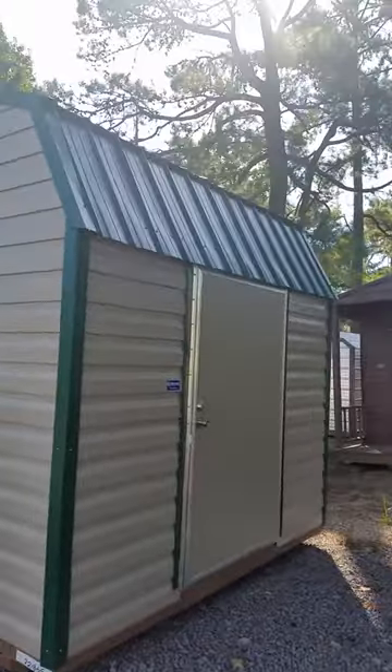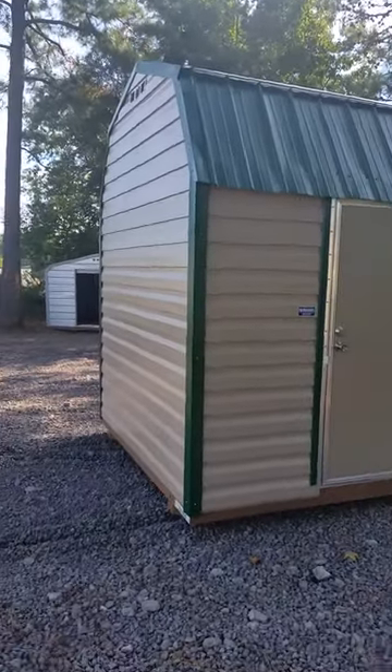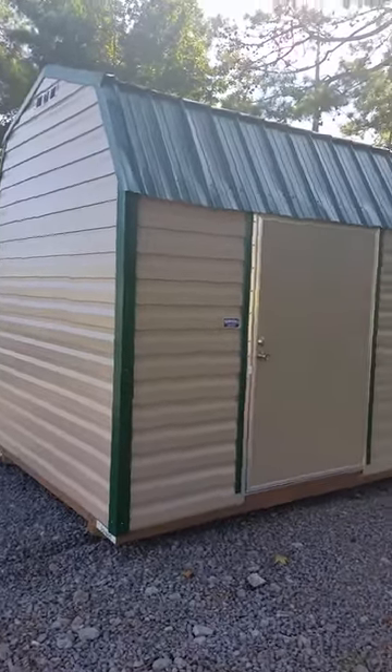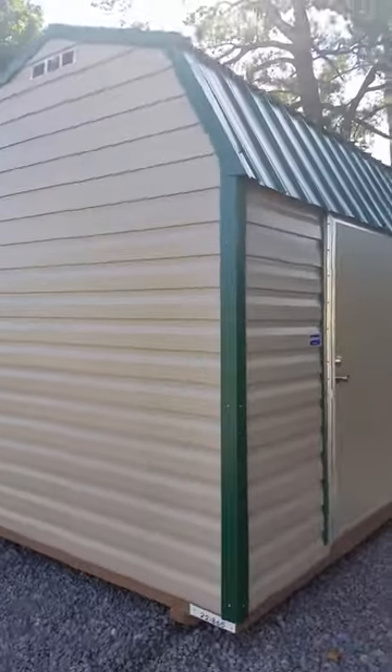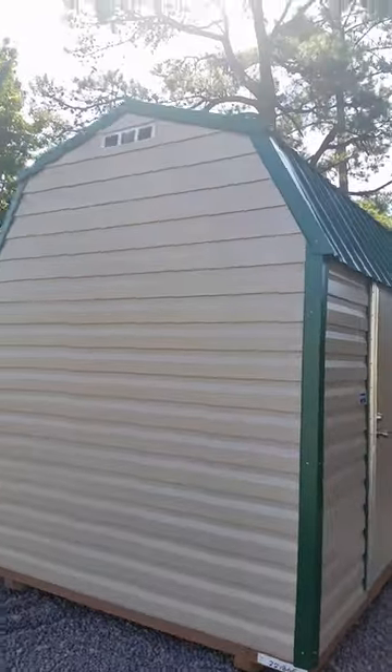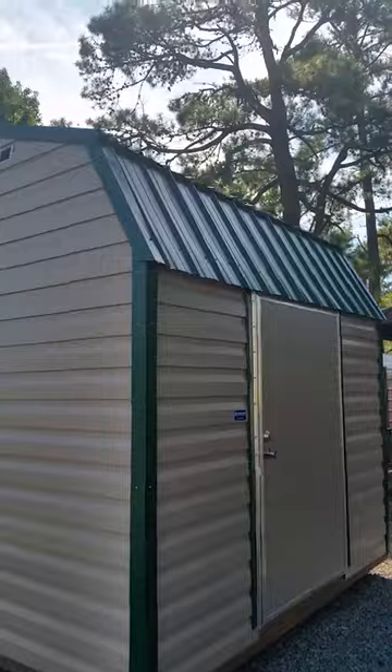Welcome to Cool Sheds, this is Keith. Just want to show you a new building we got. It's a special order for a customer, but we designed it because they were only allowed an 8x10 building — they weren't allowed anything bigger. So the footprint of this building is an 8x10, but we went ahead and made it a barn style to get maximum storage.